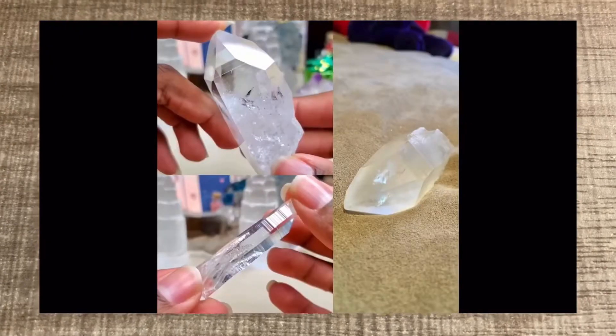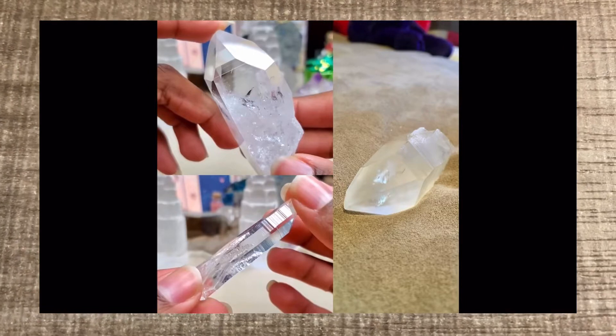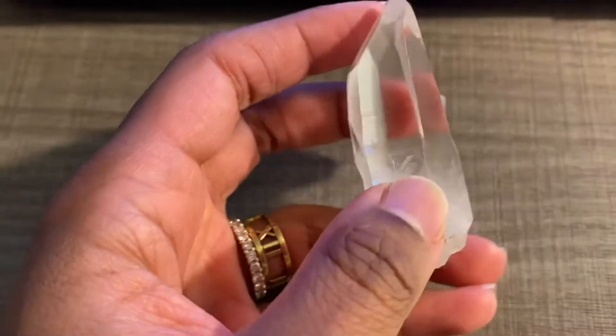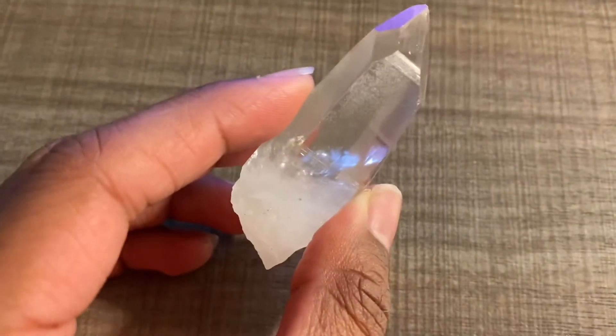Welcome back to my channel, my crystal kings and queens. Today's video is going to be extremely brief, short and sweet. It's another crystal haul and I only have three crystals, but the three crystals that I got are extremely unique to my collection — other than one that is fairly familiar. Let's go ahead and get into this. The very first crystal is Lemurian quartz.